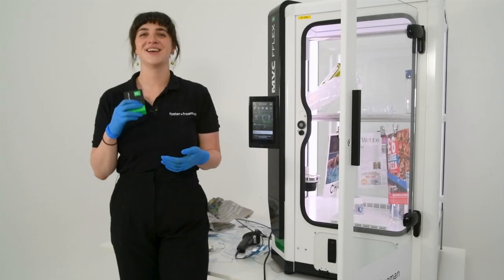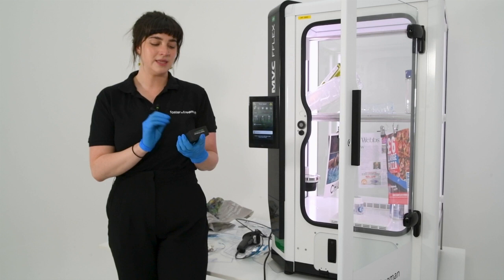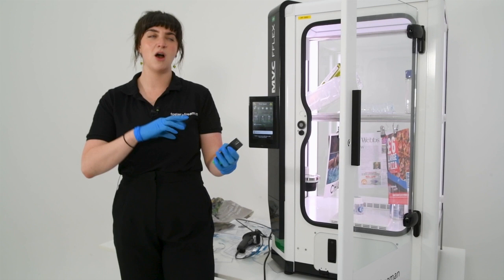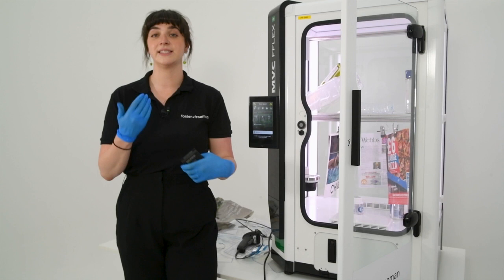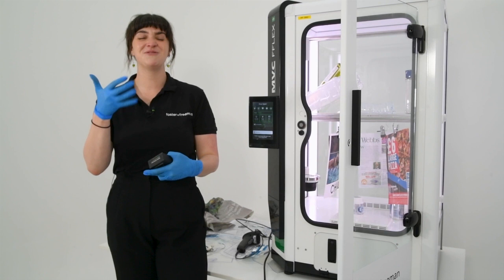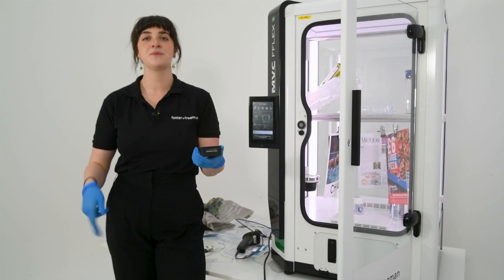One of the big steps forward released alongside the MVC Flex were our cyanoacrylate validation targets. These have been designed to standardise the process of super glue fuming. The standard process is normally to place a finger mark on a known item within the cabinet — that might be a piece of foil or cling film — to check that the cabinet is working as expected. Fingerprints can vary so much, not just from donor to donor and not just from day to day, but even from hour to hour. So what we wanted to do was release something that made this process repeatable and the same every single time, and that is where the validation targets come in.